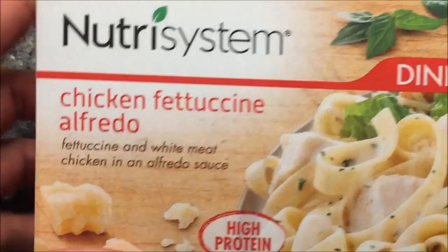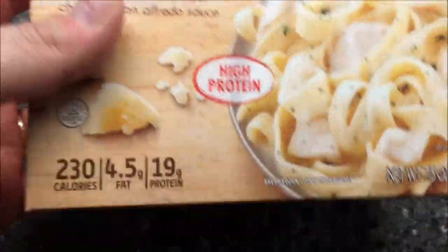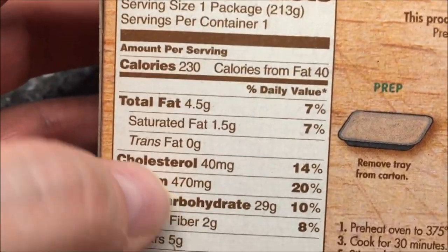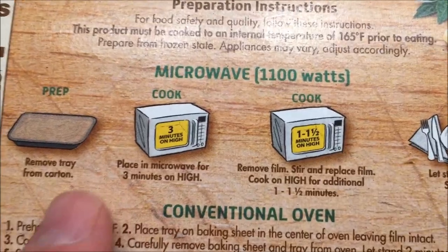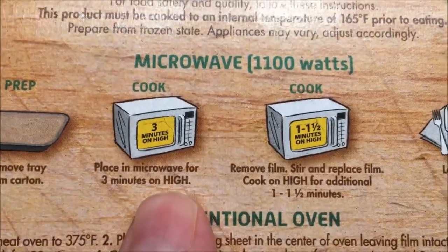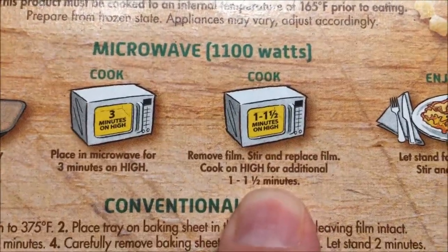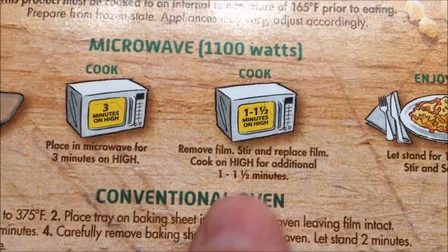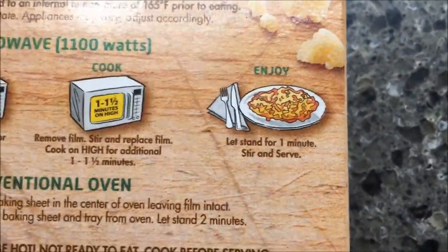Here's my dinner — chicken fettuccine alfredo: fettuccine and white meat chicken in an alfredo sauce. It looks pretty decent. 230 calories for the package, sodium's really good, protein's actually pretty good too. You can do it in the oven but I'm always going to do it in the microwave. Remove the tray from the carton, place it in the microwave for three minutes on high, then stir, put the film back on, and cook for another minute to a minute and a half.